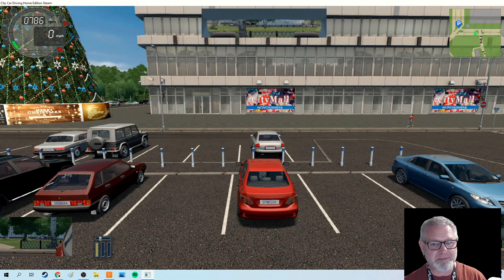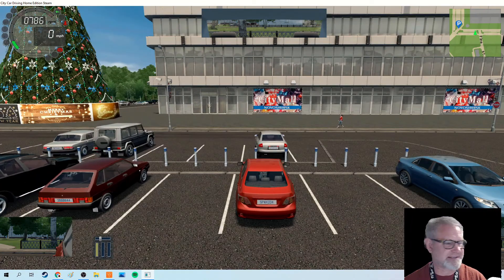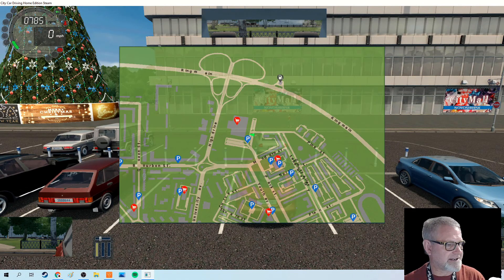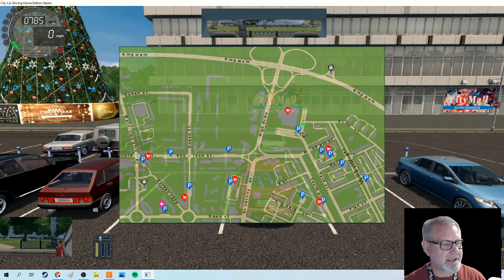Those games are great — definitely better cars, better graphics — but not really designed for real driving. So I'm going to bring up the map and show you what our plan is today. We are parked at the mall and we're going to practice parking on the curb and some 90-degree, or what I call straight parking.